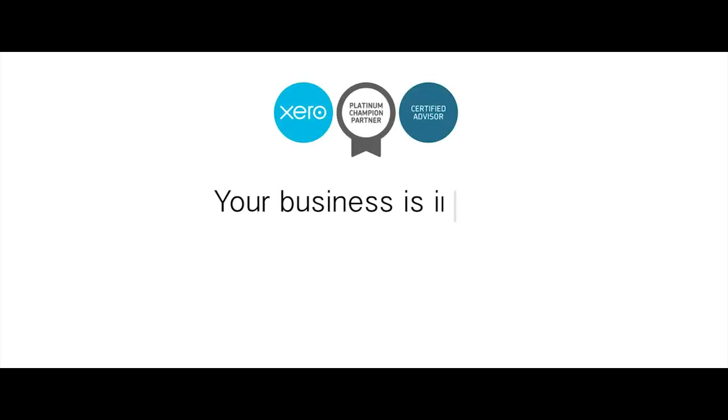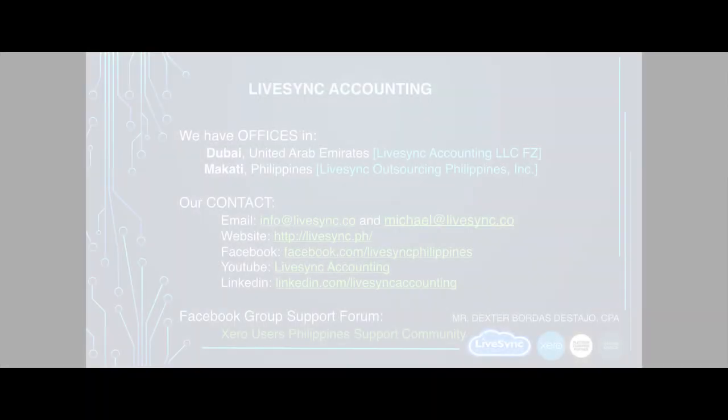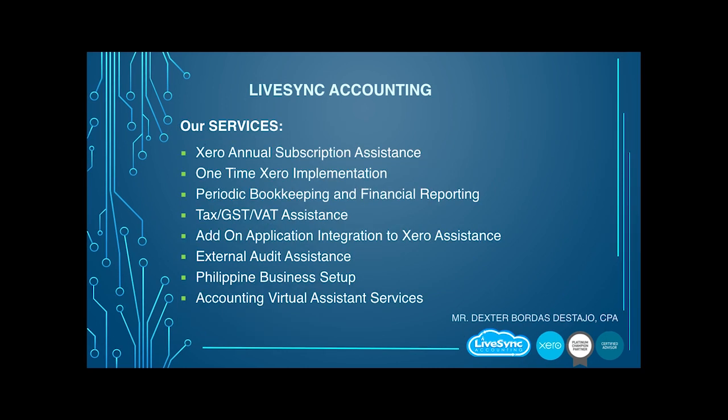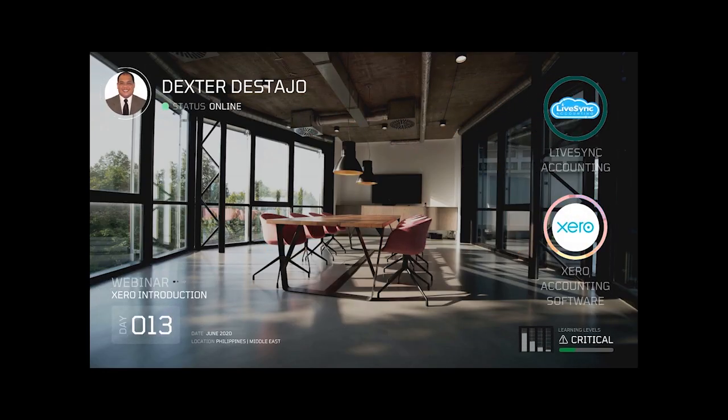Your business is in sync with LiveSync. This webinar is powered by LiveSync Accounting and Xero Accounting Software. Introducing Attorney Dexter Distaho.